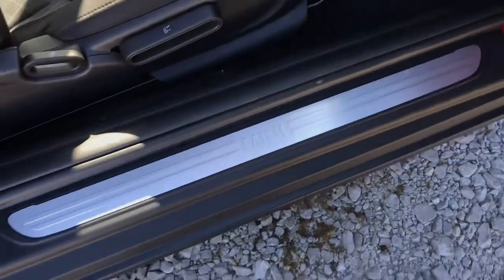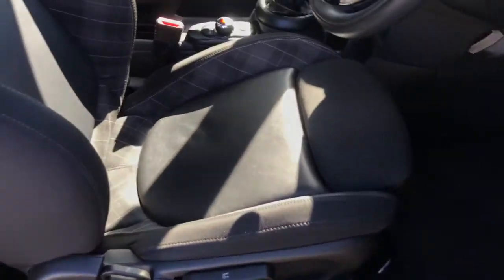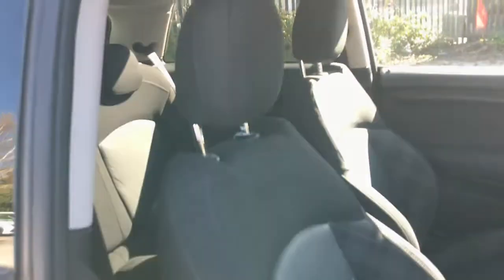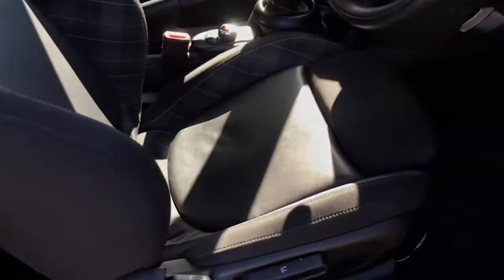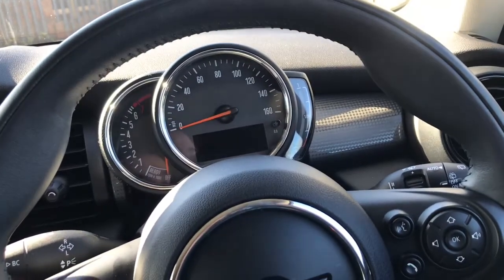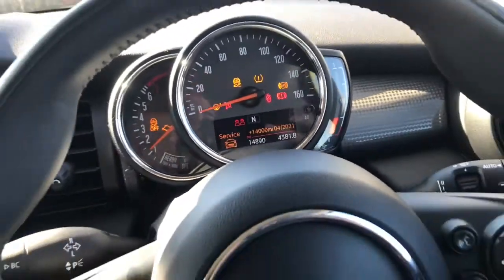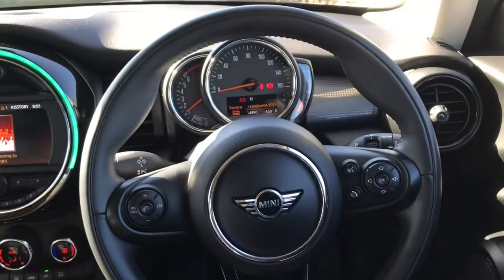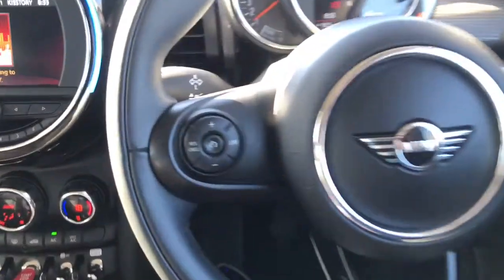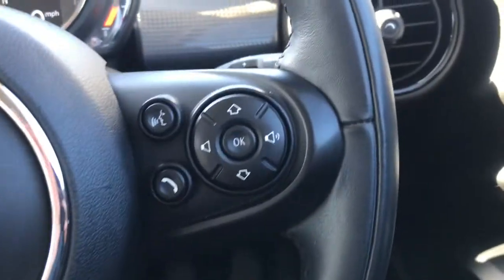Onto the seats — the sport half leather part cloth — really comfortable inside the vehicle. It is a keyless start, so apply the clutch and press the start button here. Looking now at the steering wheel, leather multifunctional — on the left here is for the speed limiter and on the right is your entertainment system.